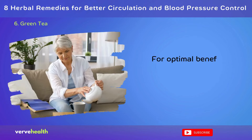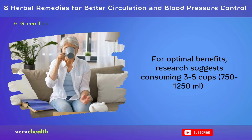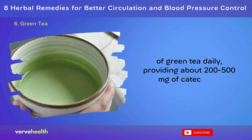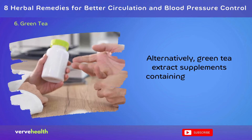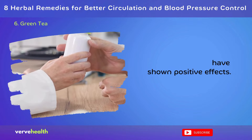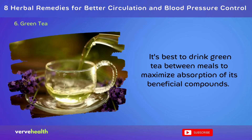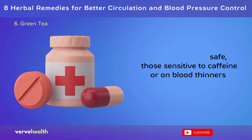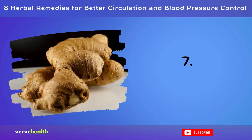For optimal benefits, research suggests consuming 3–5 cups (750–1,250 mL) of green tea daily, providing about 200–500 mg of catechins. Alternatively, green tea extract supplements containing 100–750 mg of EGCG per day have shown positive effects. It's best to drink green tea between meals to maximize absorption of its beneficial compounds. While generally safe, those sensitive to caffeine or on blood thinners should consult a healthcare provider, as green tea can interact with certain medications.